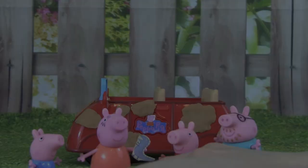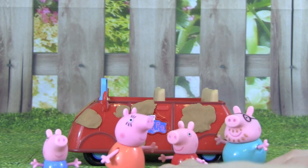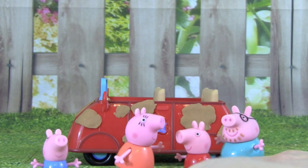Grrrr. We must clean the car before we go for a ride. Oh, right you are, Mommy Pig. Mommy, can we help clean the car? Yes, if you want to. Hooray!